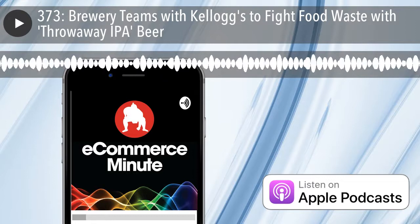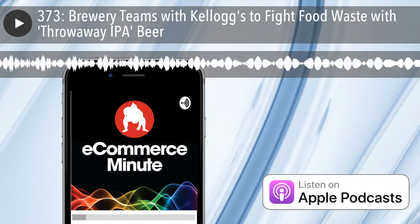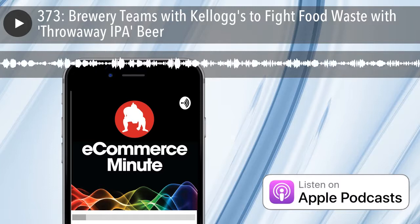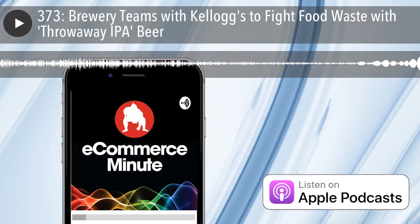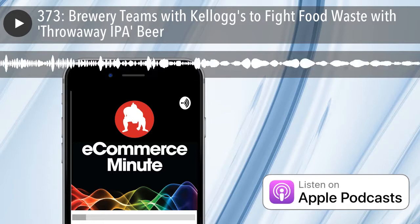Kellogg's corporate social responsibility manager Kate Prince said in the Telegraph: 'Kellogg's is always exploring different and sustainable ways to reduce food waste in its factories.' Seven Brothers follows in the footsteps of UK-based Toast Ale, a food waste-fighting beer company that launched in 2016.